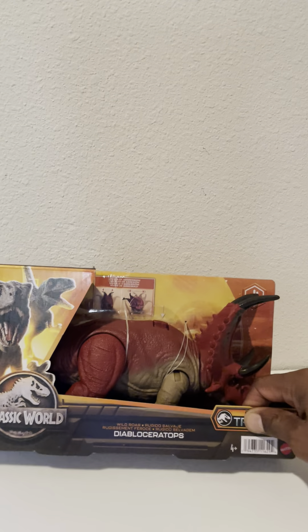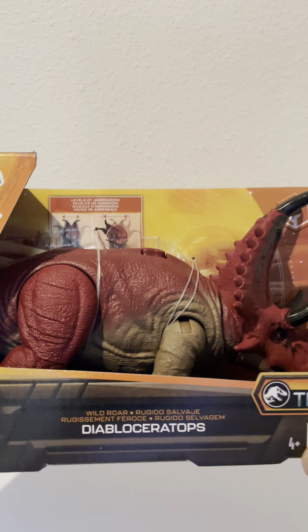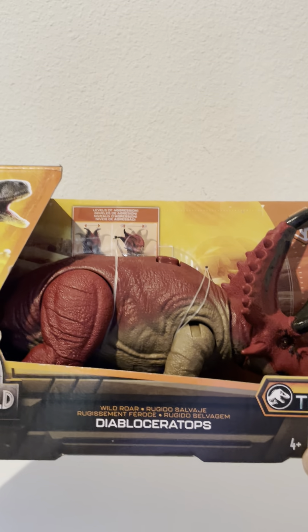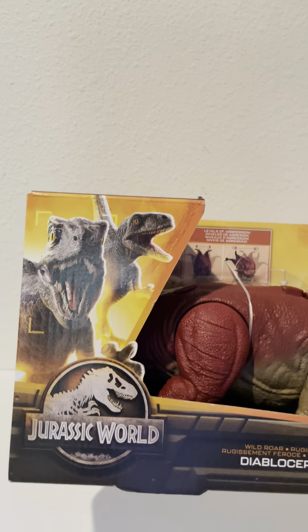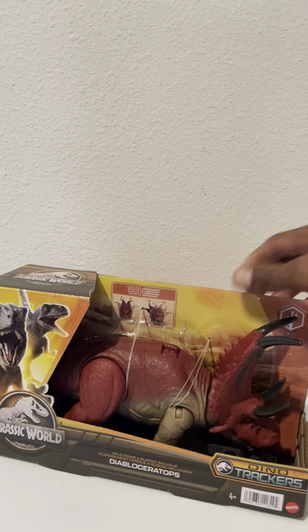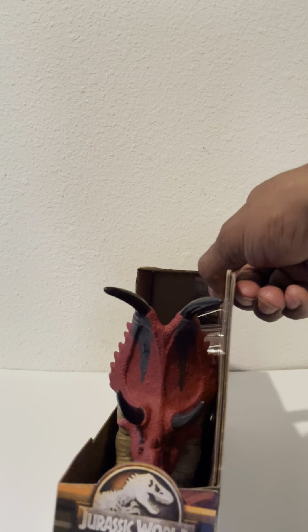Pretty cool — let me bring it up close so you can see it. There it is: Diabloseratops. Help us pronounce it if you know how! It's from Jurassic World. All right, let's go ahead and show you a little bit of what was in the box, because I'm gonna open it and get it out for you.